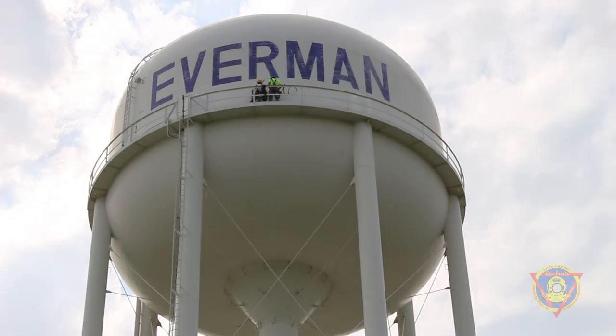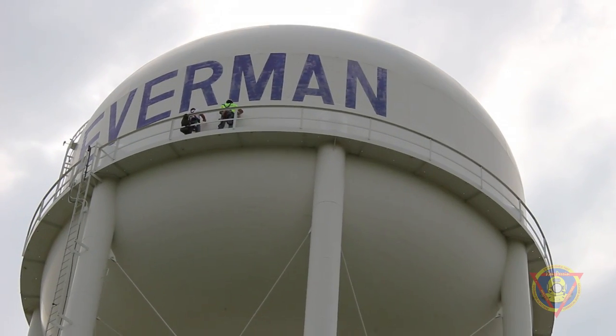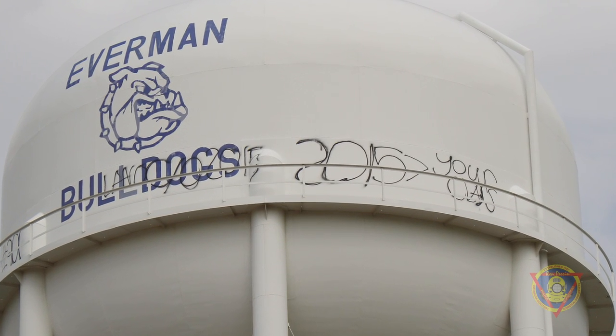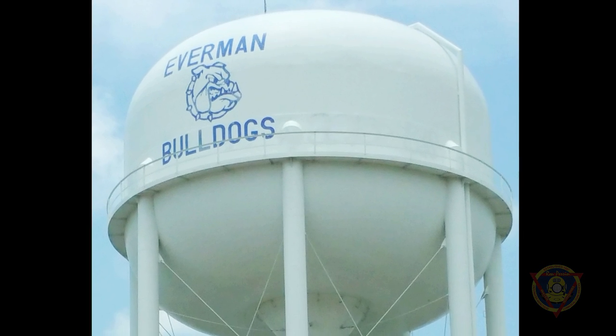Using a pro-strength graffiti remover, our team scrubs every inch of spray paint from this tank. Here's what one side of the tank looked like before the cleaning process, and this is what the tank looks like now.